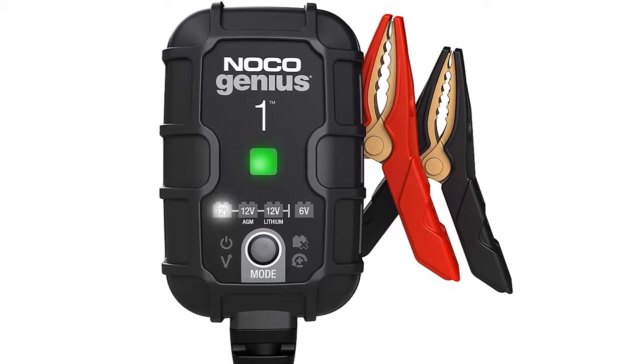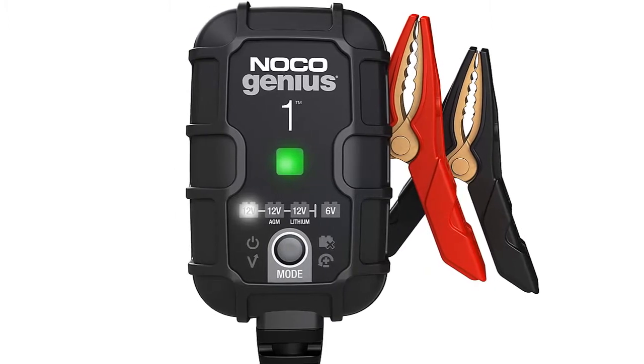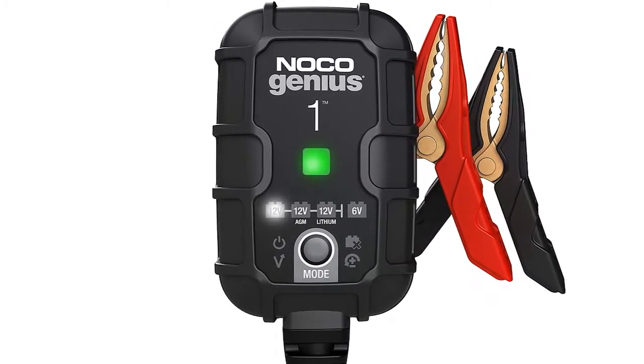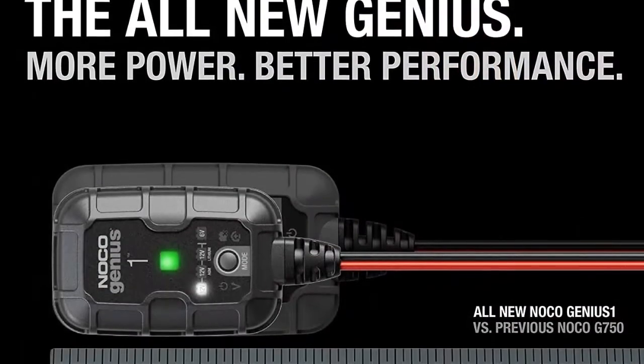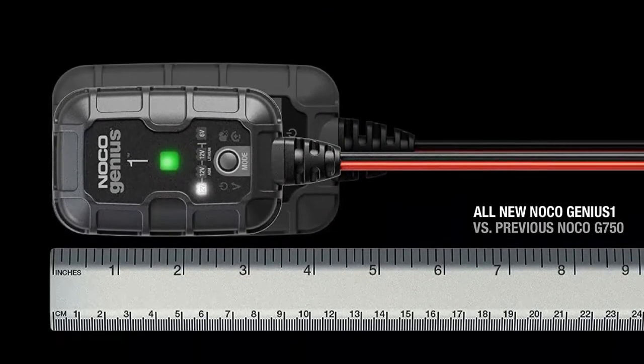Amazon best-selling NOCO GENIUS 1, 1-amp fully automatic smart charger. Meet the GENIUS 1, similar to our G750, just better. It's 35% smaller and delivers 35% more power.